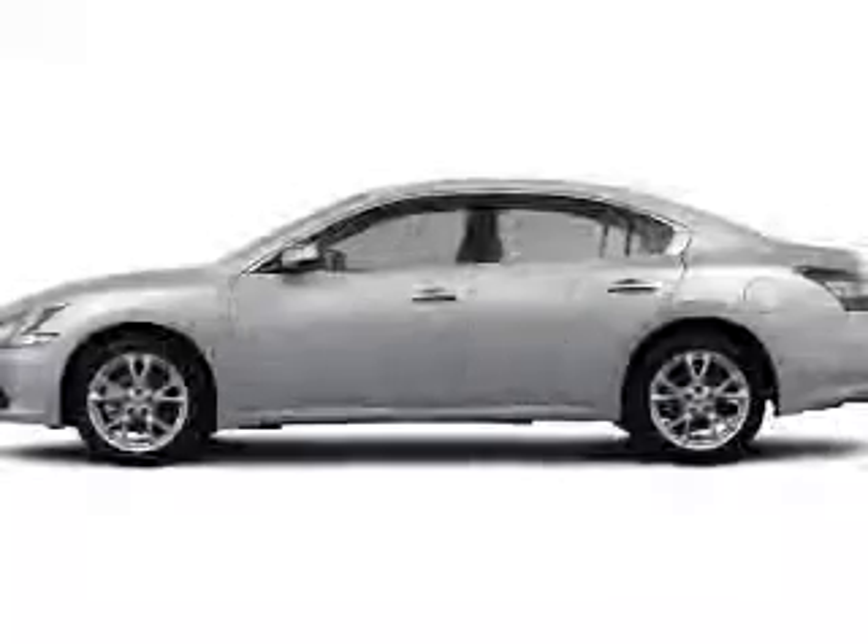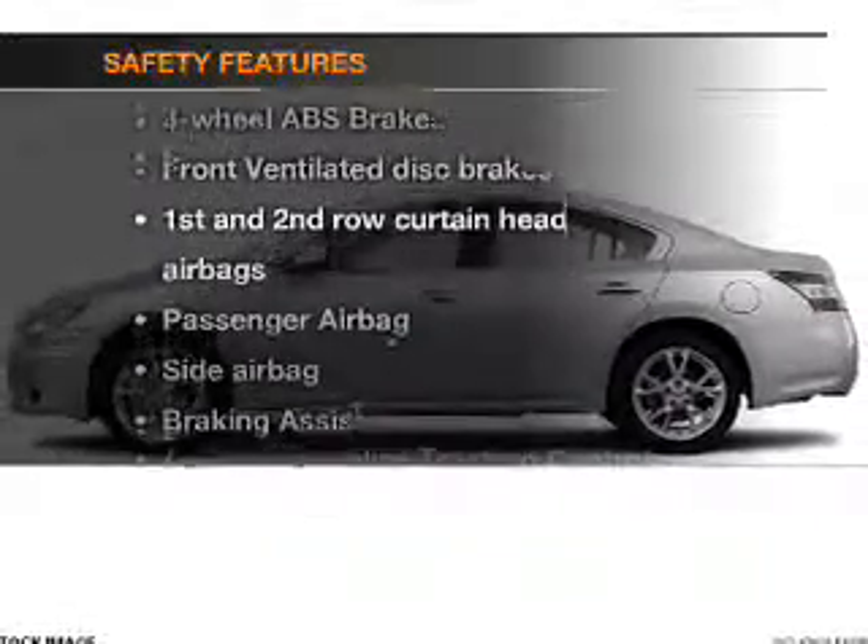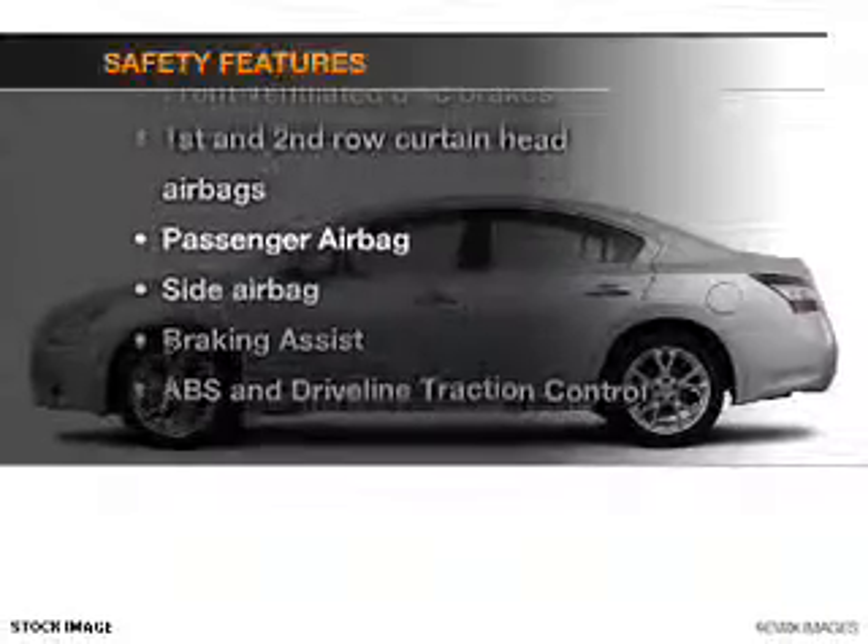Power mirrors, power steering. If safety is a high priority, rest assured knowing these top safety components are included.